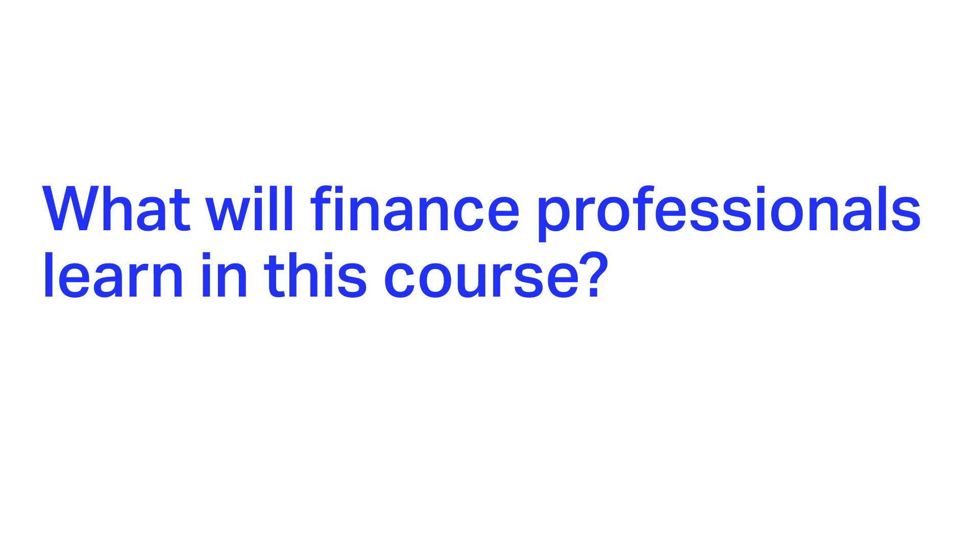As a finance officer, we do a lot of analysis and a lot of stuff. This course has really helped us to look ahead at what else we can do and how we can prevent issues and make our organization more profitable.